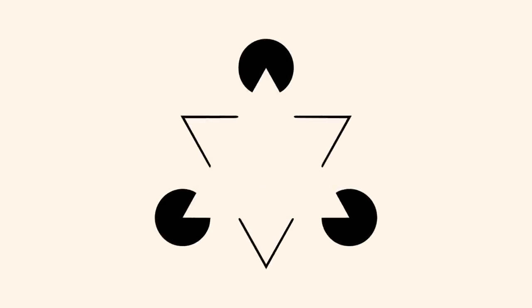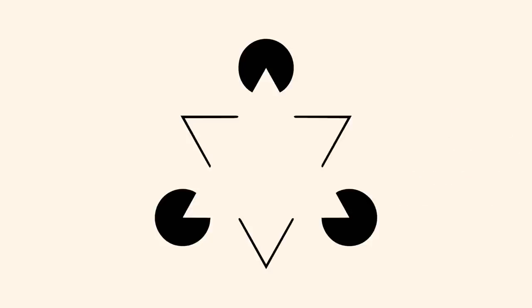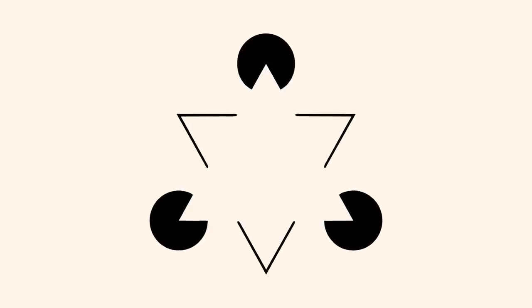Number 5: the Kanizsa triangle. How many triangles do you see in this image? Most people answer two — there's the large white triangle in the center which is overlaid on top of a secondary triangle with a black outline and three circles. Of course in truth there's not a single triangle that's been drawn in the image and we only think there's one because of the visual illusion.